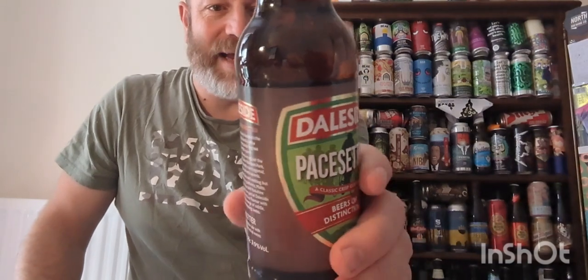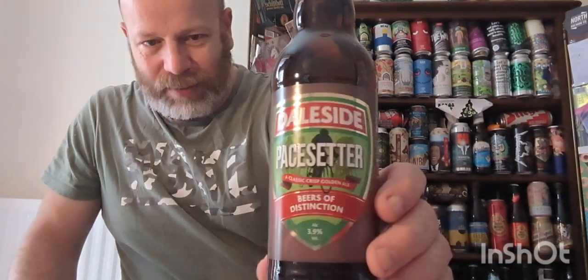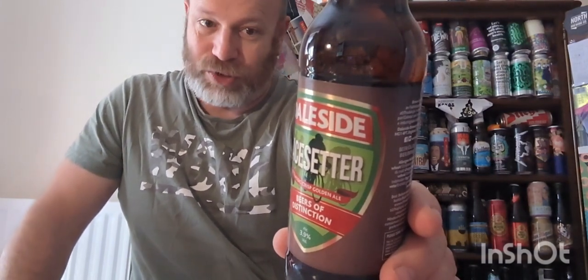What we've got here is a classic crisp golden ale with orange, citrus, and herbal notes. Daleside Brewing was founded in the 1980s by a family with a brewing tradition stretching back more than 600 years. Based in Harrogate, on the edge of the beautiful Yorkshire Dales National Park, their beers have repeatedly won regional, national, and international awards. Using traditional methods and nothing but the very best quality ingredients - malt, yeast, whole leaf hops, Yorkshire water - their beers share the special Daleside characteristics of distinctive flavour.